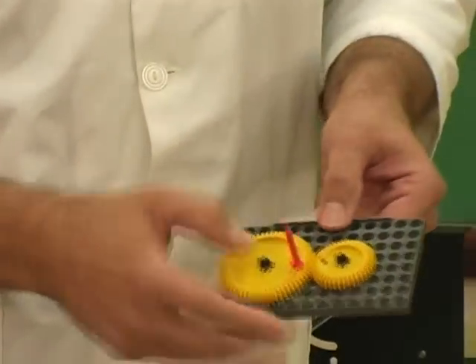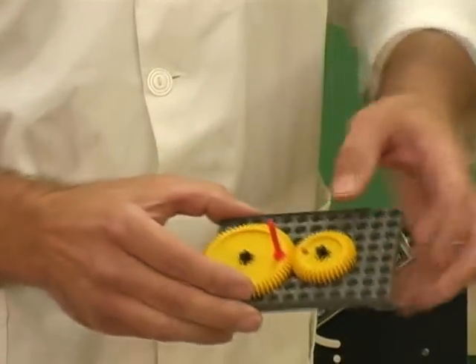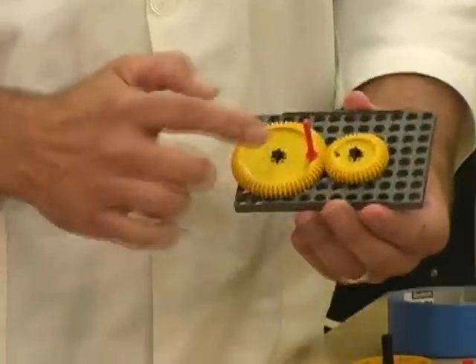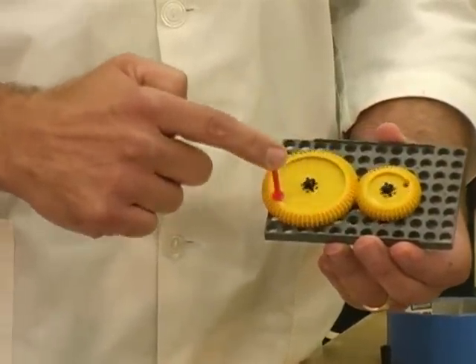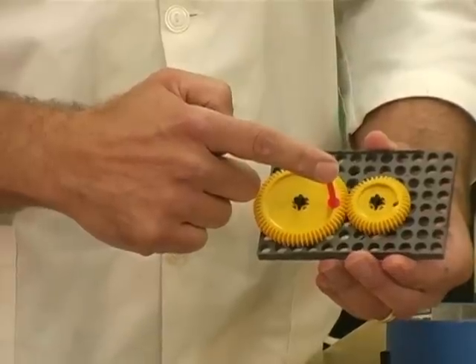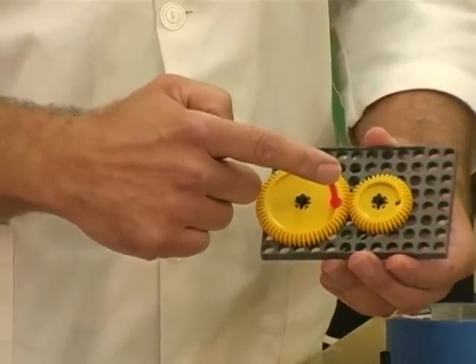So my red handle on the big gear and the hole in the small gear are roughly in the same place. And if I move the red handle by one turn, the hole on the small one goes around one and a half times.